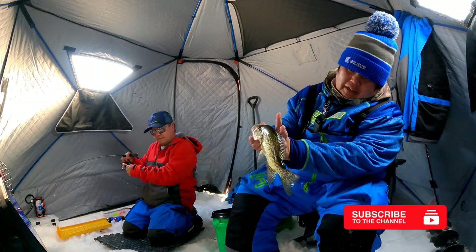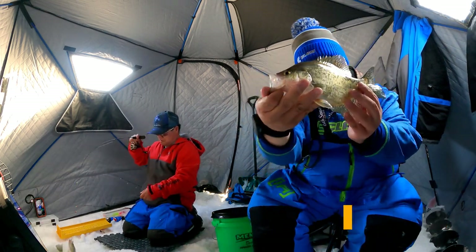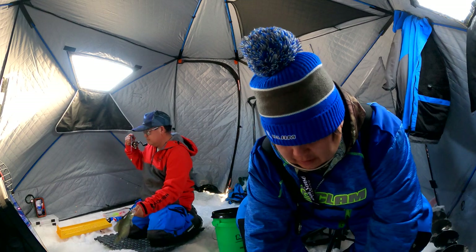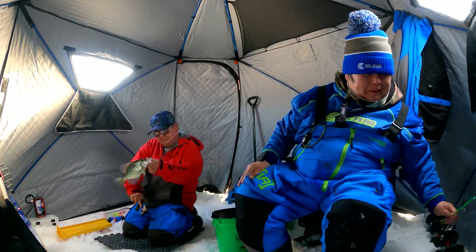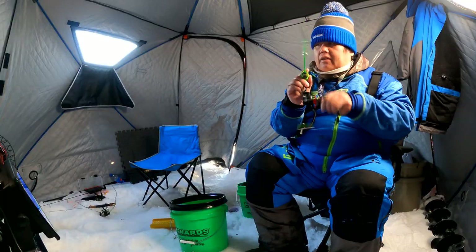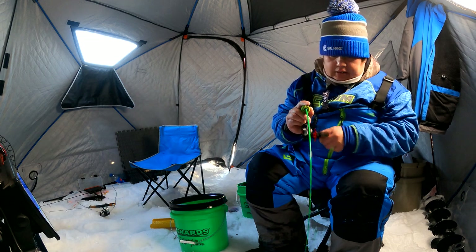This one's an 11-incher easily right here, but we're going to let this one go too — let it grow bigger. Probably a nine or 10-incher — this is probably the smallest fish we caught all day today. Bam, nice! Squirrel tail all day, guys. Squirrel tail all day.